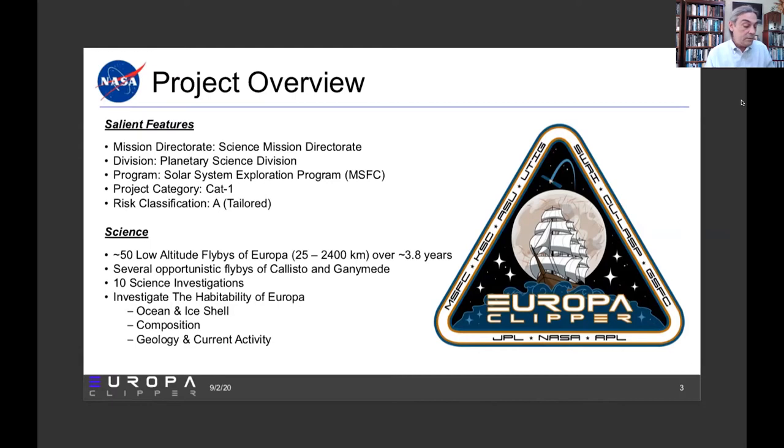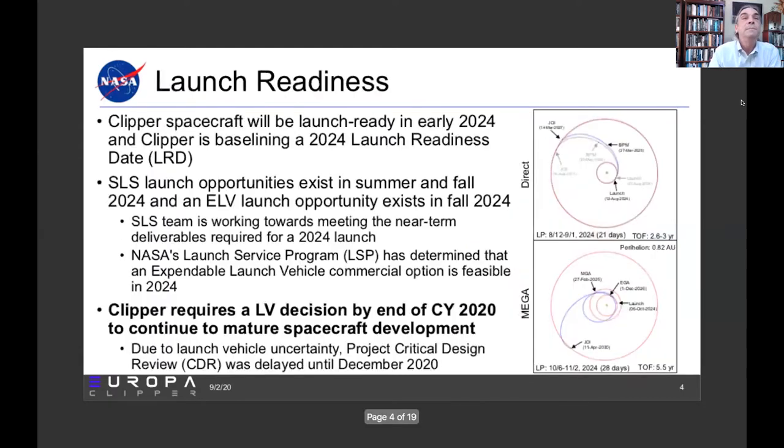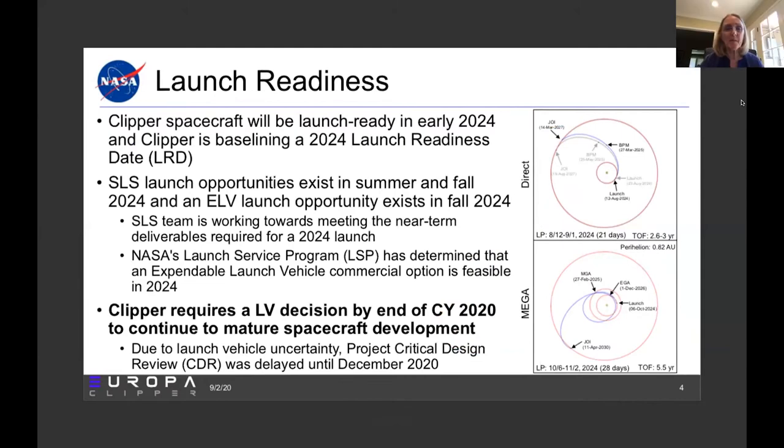Let me ask Jan to speak to launch readiness status and flight system. Thanks Bob. Good afternoon everybody. We're aiming to have our spacecraft launch ready in early 2024 and we're in the midst of baselining the 2024 launch readiness date. We do have opportunities to launch on an SLS both in the summer and the fall of 2024, and we also have an ELV opportunity in the fall of 2024.